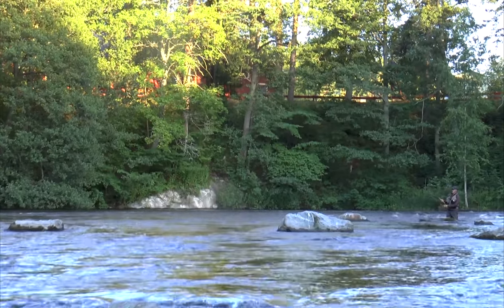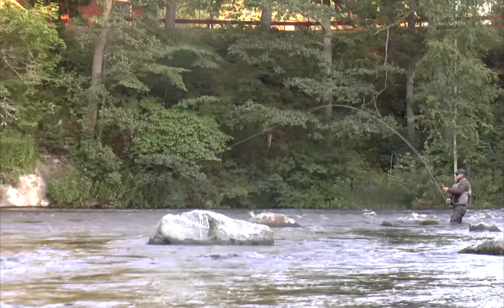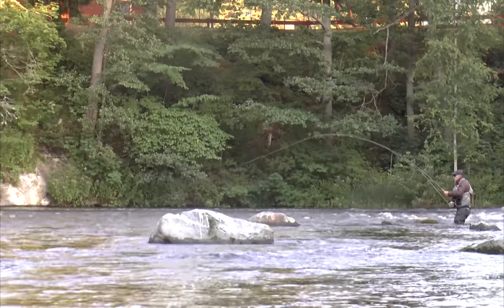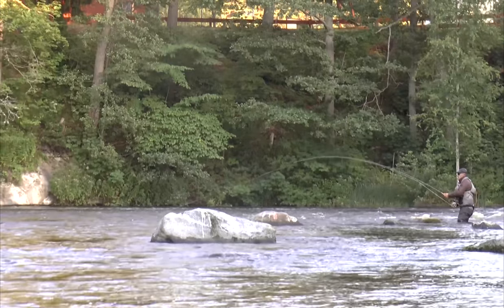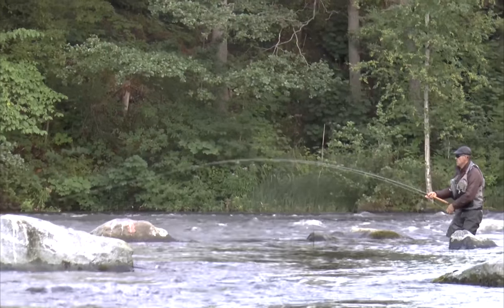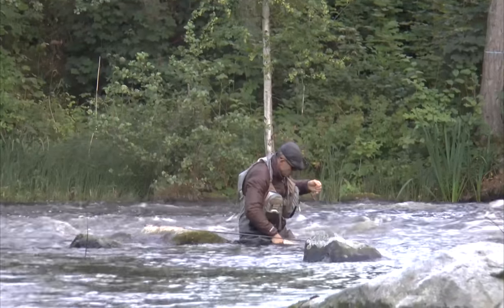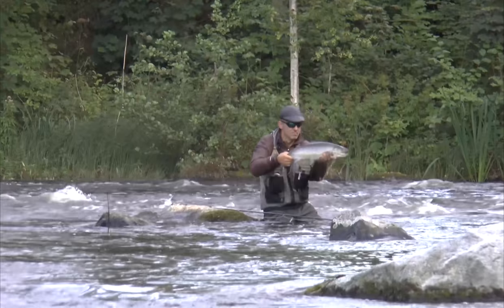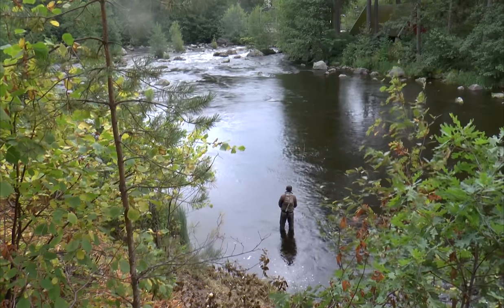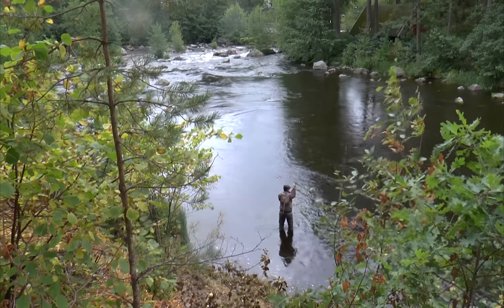Kungsådran, this little section of Dalelven, is the only place where there is some natural spawning — more natural spawning than the other parts of the river. I would say that today 25% of the catches in Dalelven are wild fish and the rest are coming from the hatchery. We are working and trying to influence the fishing so there will be more natural spawning, more wild fish, and less fish coming from the hatchery.